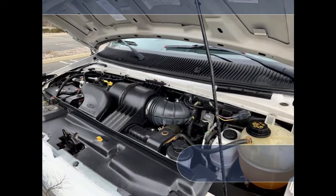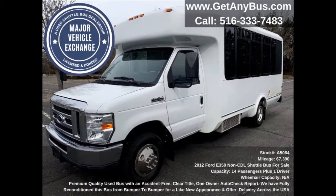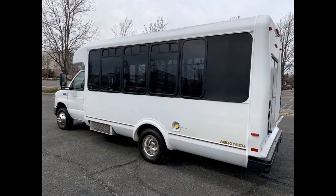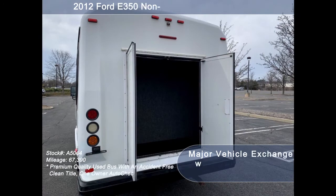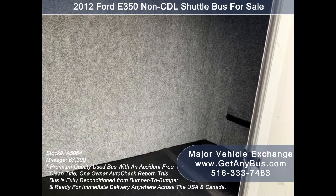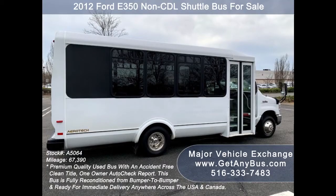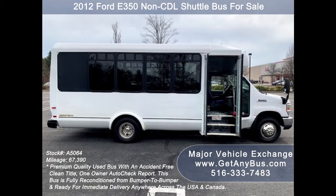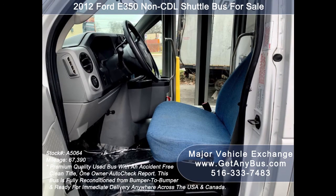All other mechanical and electrical functions are in proper working condition, and all fluids have been checked and changed as needed. This used shuttle bus for sale features an Eldorado Aerotech fiberglass body, a heavy-duty rubber bumper, and a rear luggage compartment perfect for limousine shuttle service, church, real estate, airport transfer service, winery tours, and much more.